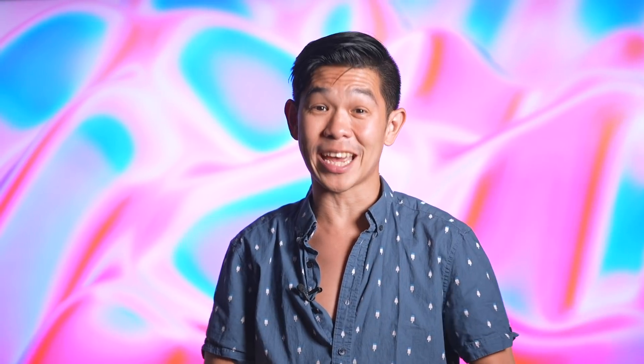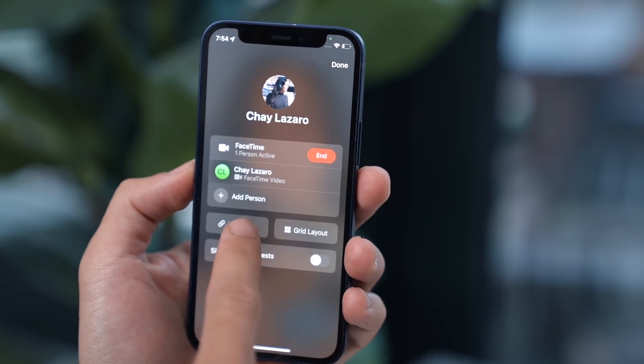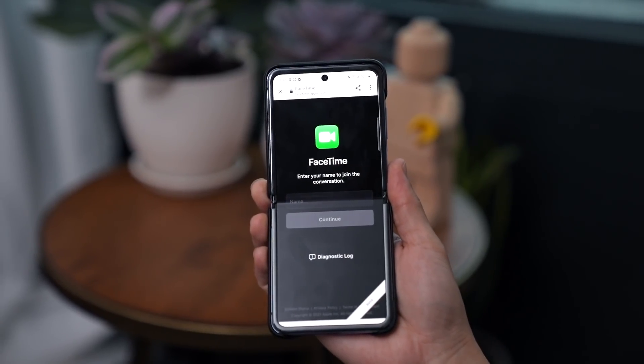Perhaps the most exciting news is that FaceTime is coming to Android and PC — well, sorta. Once you're on a call, you can click to get a shareable link which PC and Android users can use to join a FaceTime call. Beyond being able to connect, FaceTime is expanding its use cases, allowing you to share activities together.